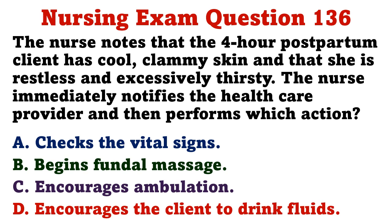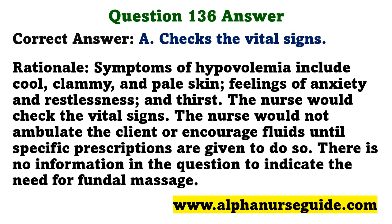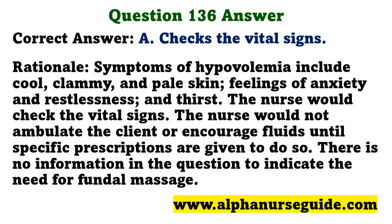The nurse notes that a four-hour postpartum client has cool, clammy skin and is restless and excessively thirsty. After notifying the health care provider, which action should the nurse perform? A) check vital signs, B) begin fundal massage, C) encourage ambulation, D) encourage the client to drink fluids. The correct answer is A: check vital signs. Symptoms of hypovolemia include cool, clammy, pale skin, anxiety, restlessness, and thirst. The nurse would not ambulate the client or encourage fluids without specific prescriptions; there is no indication for fundal massage.